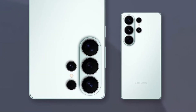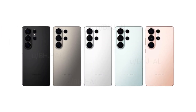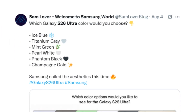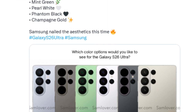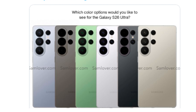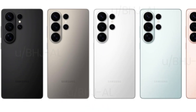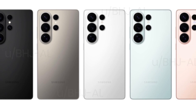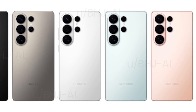Let's start with the design, because it's a showstopper. The S26 Ultra arrives in six stunning colors: ice blue, titanium gray, mint green, pearl white, phantom black, and the ultra-premium champagne gold. Each finish has been carefully crafted to look both modern and timeless, perfectly matching the high-end feel of the Ultra series. The camera housing blends seamlessly into the rear panel, while the minimalist matte finish exudes class. Visually, Samsung nailed it.